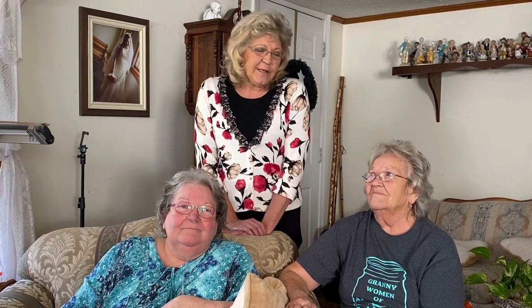Welcome to Grannywomen. I'm Meemaw Dixie, this is Granny, and I'm Cindy.